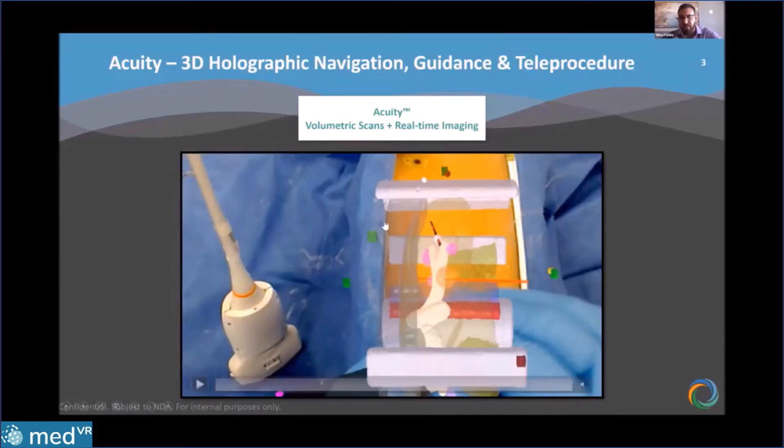Here is a phantom that actually took a CT scan of this anthropomorphic phantom with the anatomy registered to the phantom. What you'll see is a digital twin of the interventional tool that will track with the real tool as we move it around in the real world space.